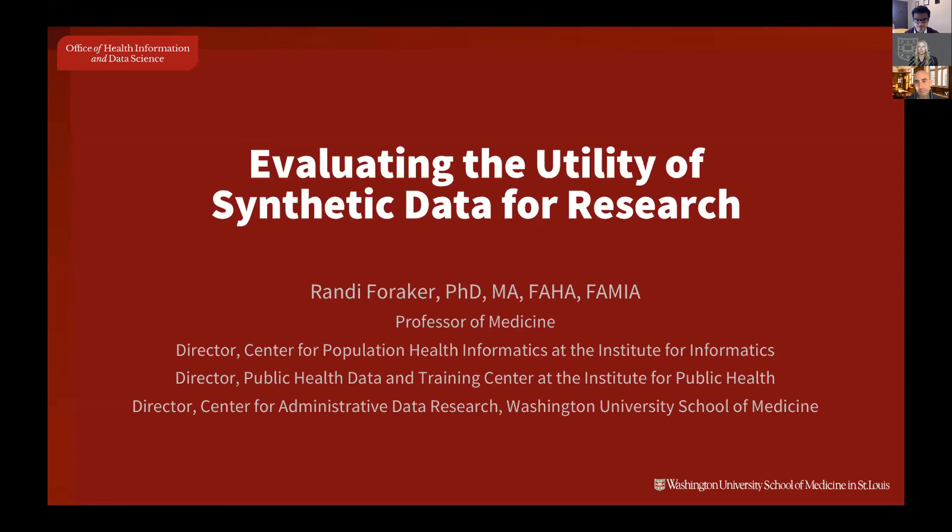Today's session is titled 'Synthetic Data to Support Reproducible Clinical Research: Opportunities and Challenges.' We are excited to host three invited speakers — Dr. Randy Foraker, Dr. Khalid Al-Imam, and Dr. Brad Mullen — who will speak about their experiences with synthetic data in the first half of this presentation. After that, I will briefly summarize the Sentinel Innovation Center's interests and plans for using synthetic data, followed by a moderated panel discussion.